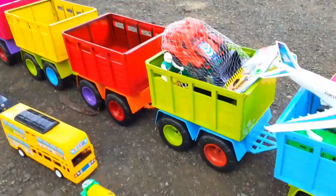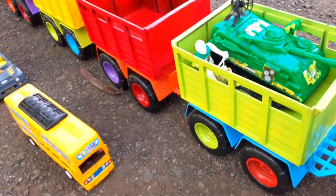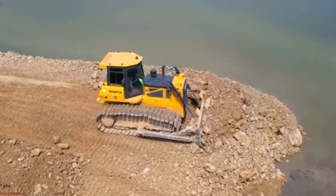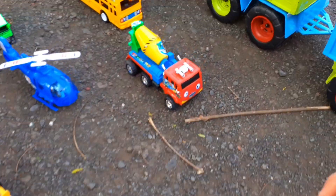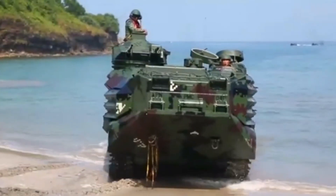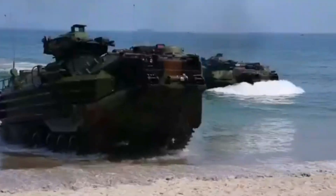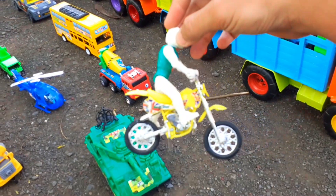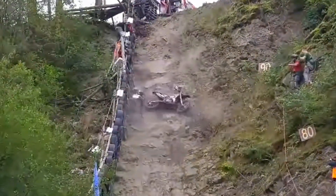Teman-teman wadidaw, lihat truk tronton panjang mengangkut apa ini? Ada bulldozer! Bulldozer digunakan untuk bekerja seperti meratakan tanah. Di sini ada kendaraan tank baja teman-teman. Tank baja adalah kendaraan yang dilapisi baja yang bergerak menggunakan roda rantai. Mantap! Wadidaw, ada motor cross balap teman-teman. Motor cross digunakan untuk balapan yang digelar di dalam sirkuit tanah.